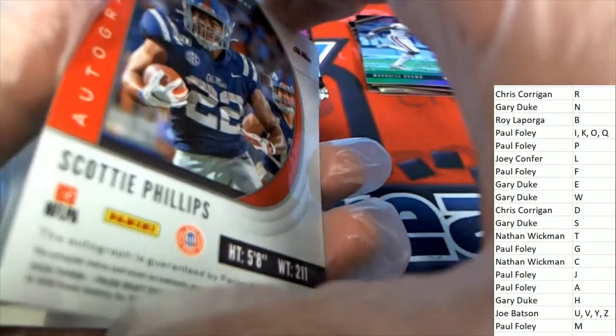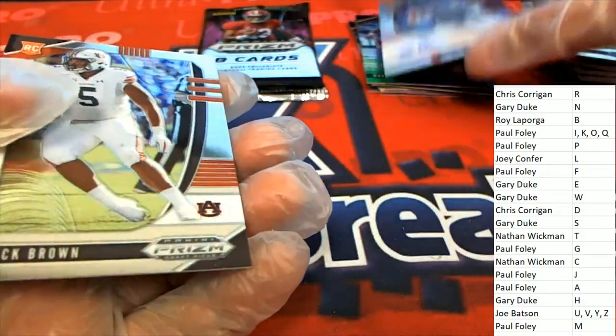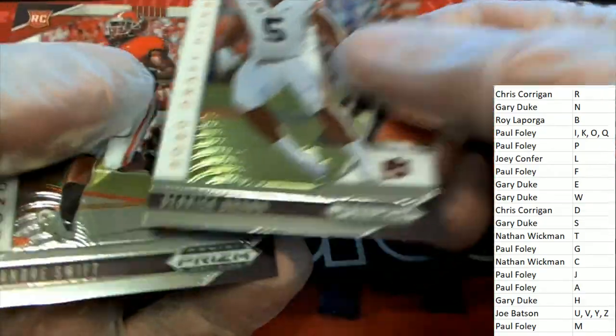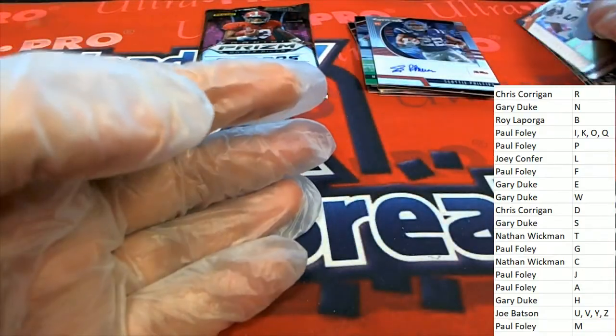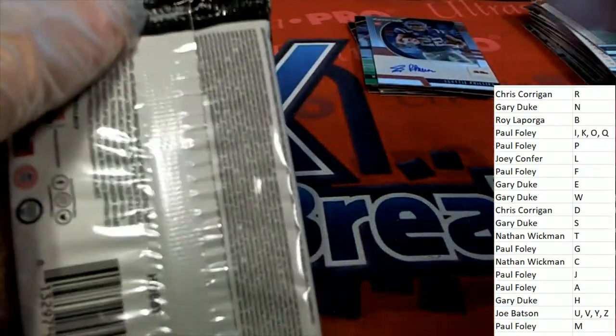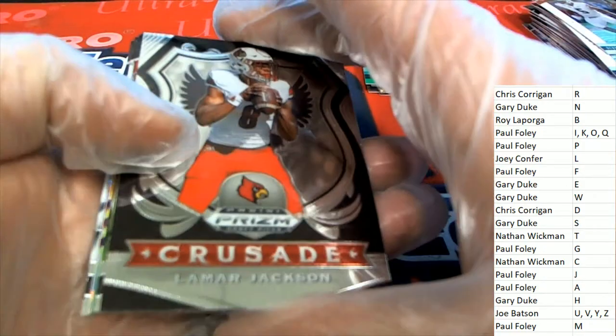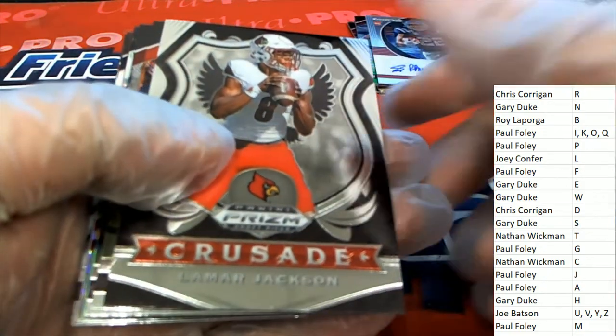Scottie Phillips — a rookie auto. Connery Swift. The final autograph in the break — the final auto is coming up.